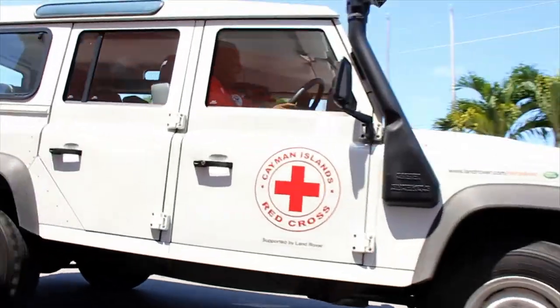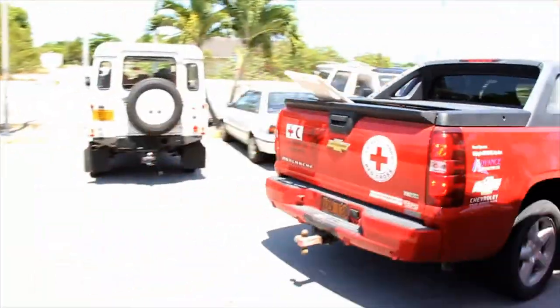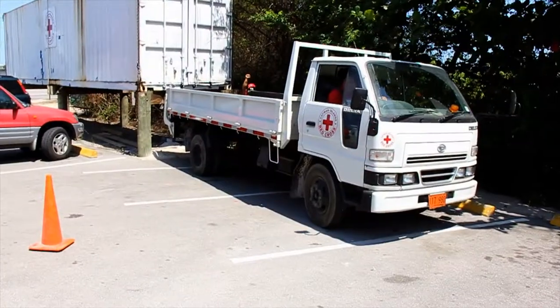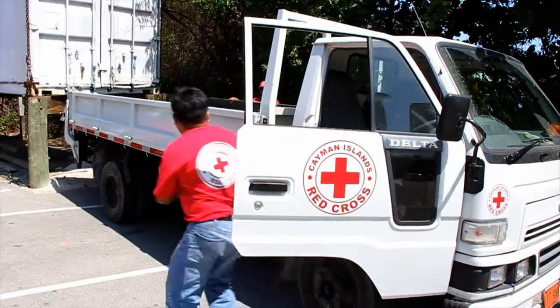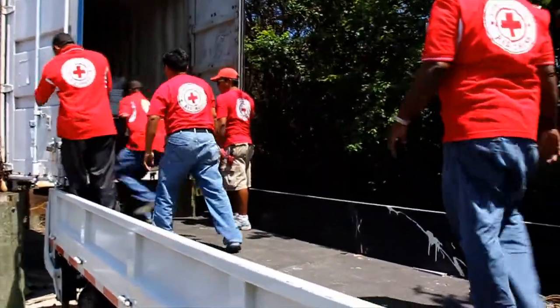AED machines, stretchers, spine boards, and oxygen. The Red Cross will also respond to natural disasters such as mass flooding and hurricanes by providing disaster relief supplies from the containers, which are distributed to affected persons in the community.